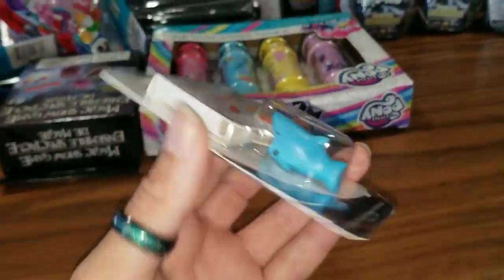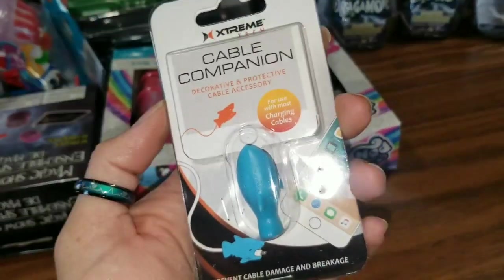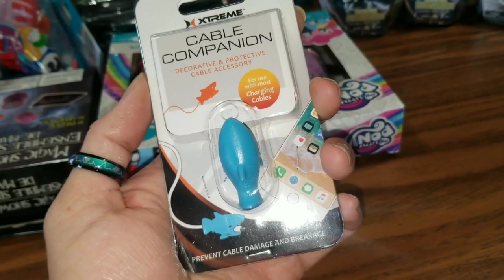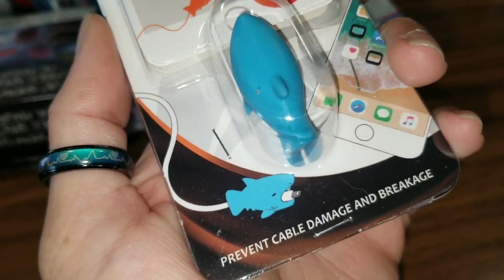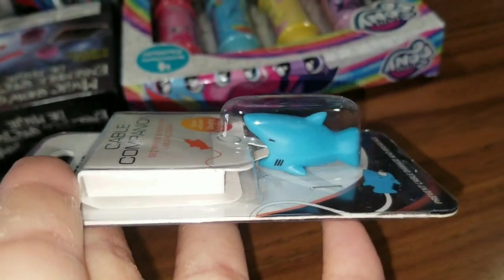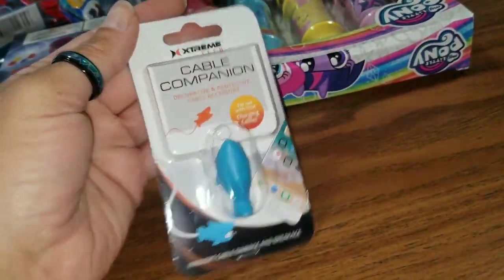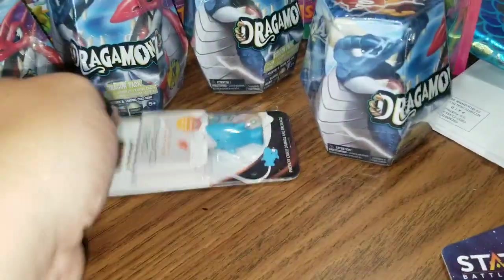Now this isn't so much a toy, but I did pick this up and it is from Extreme Tech. Excuse you, Nikita — I'm making a video here. So it is from Extreme Tech, and it's just a cable companion. These go on the end of all of your little accessory charging cords and things like that, so they don't get crimped and bent, your chargers don't break, and it keeps your wires straight. This one right here is a little shark, and I had to pick this up — shark week and all that good stuff. One of my best friends absolutely loves sharks, and I don't even know if she'll use this or not, but she's getting it just because it is a shark.